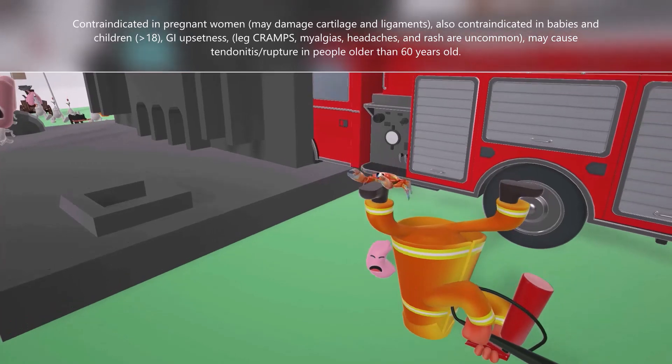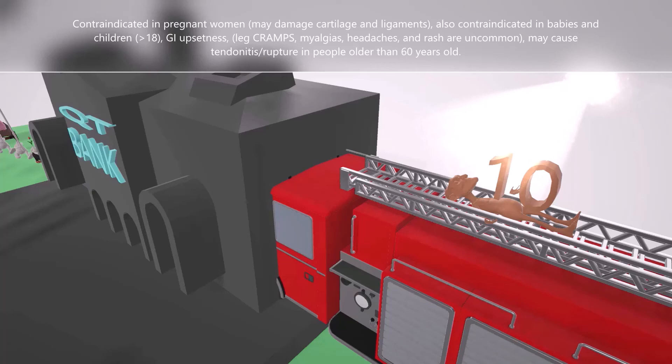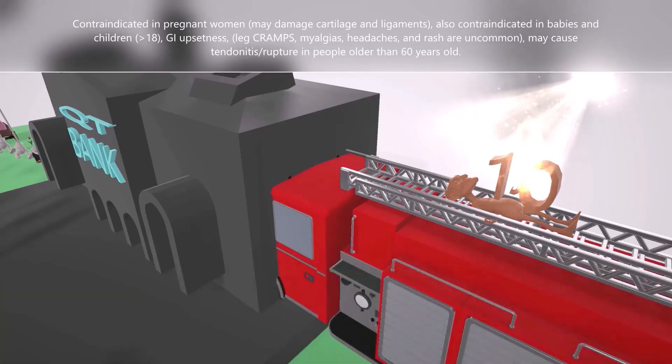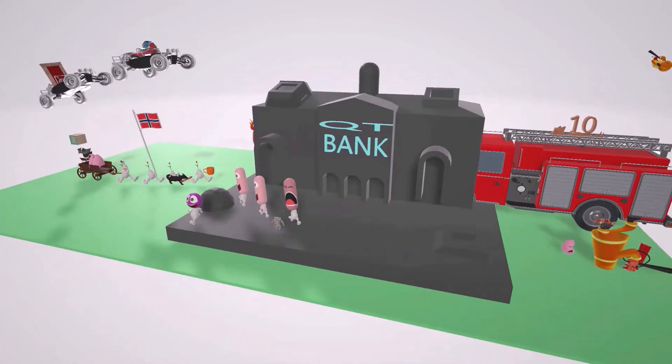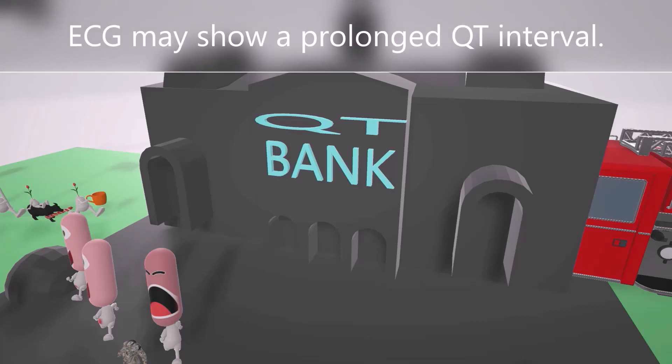On top of the fire truck, the grandfather likes to tan and puts the number 10 on top while tanning — 10 got a tan for tendon, and it's on fire to help us remember tendonitis. Fluoroquinolones may cause tendonitis or tendon rupture in people older than 60 years old, which is why we have this old man to represent specifically the elderly. The bank is called the QT bank, with a prolonged QT sign, helping us remember that some fluoroquinolones may prolong the QT interval.